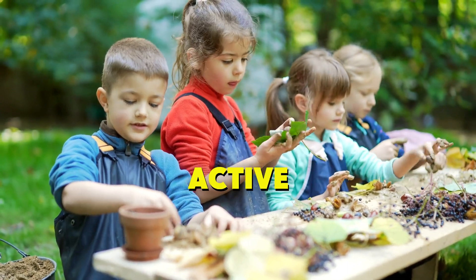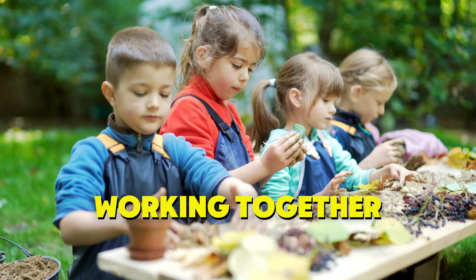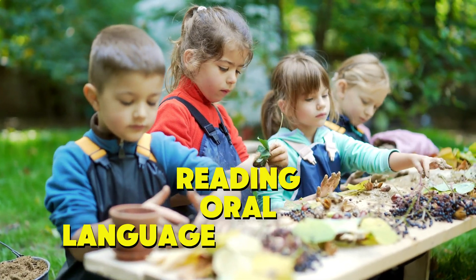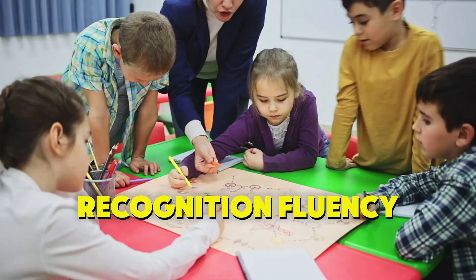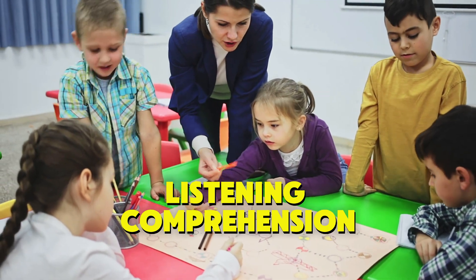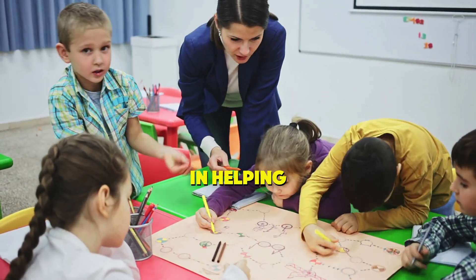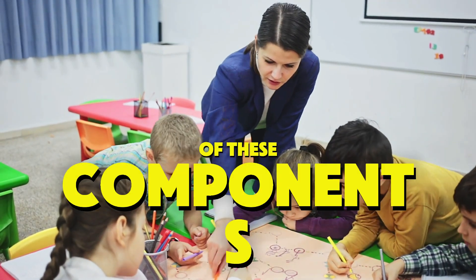Reading is an active process that involves several cognitive skills working together. The Big Six of Reading — Oral Language, Vocabulary, Phonics and Word Recognition, Fluency, Reading Comprehension, and Listening Comprehension — are essential components in helping students become proficient readers. Let's take a closer look at each of these components.